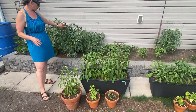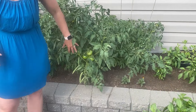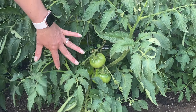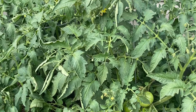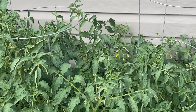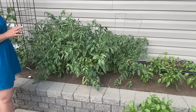Just behind me here, we have more black krim tomatoes. We've got some really nice growth here on this particular tomato plant. There's one in the center there that's even bigger than the others — really excited with how much growth these couple tomatoes here have. This corner is just slightly more sheltered than the first three tomato plants you saw, so they're just slightly bigger because there's a little bit more shelter and not as much wind.